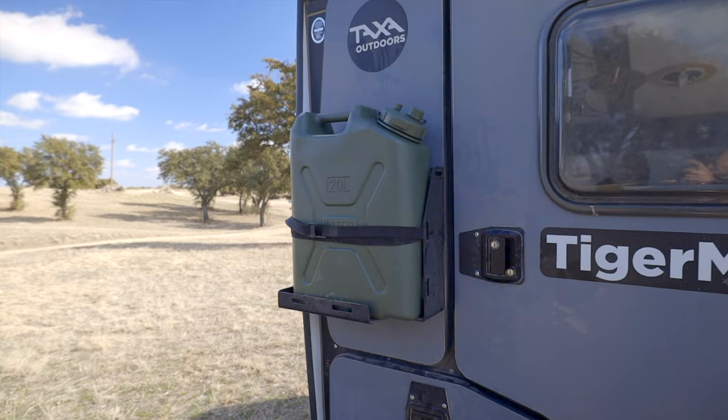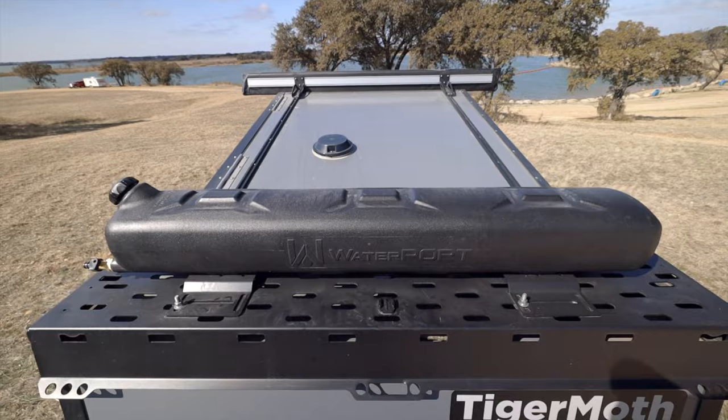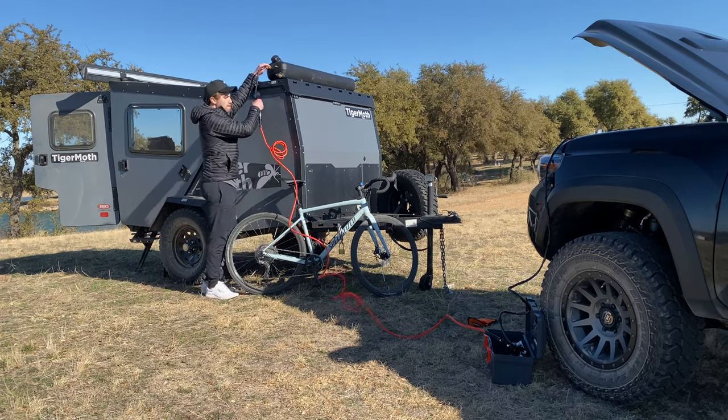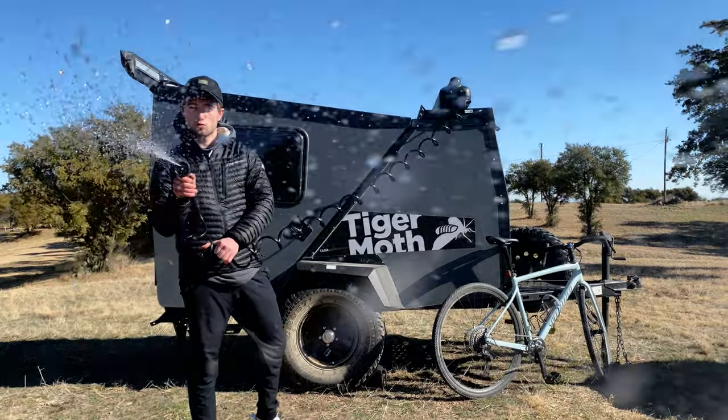For water, I mostly rely on five-gallon water tanks because this trailer doesn't have any built-in running water — something I've definitely been missing over the past week. I do have a solution though: on the very front of the trailer I've mounted a Water Port, which I believe is an eight-gallon tank. I fill it from the five-gallon jugs and then pressurize it with a compressor, giving me a compressed water source that's really great for washing dishes and cleaning things off.